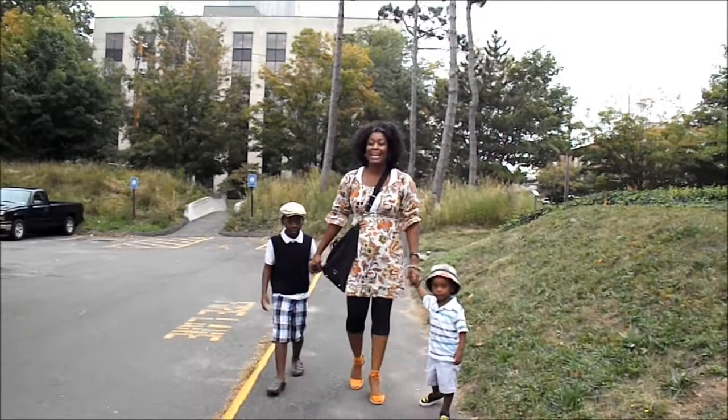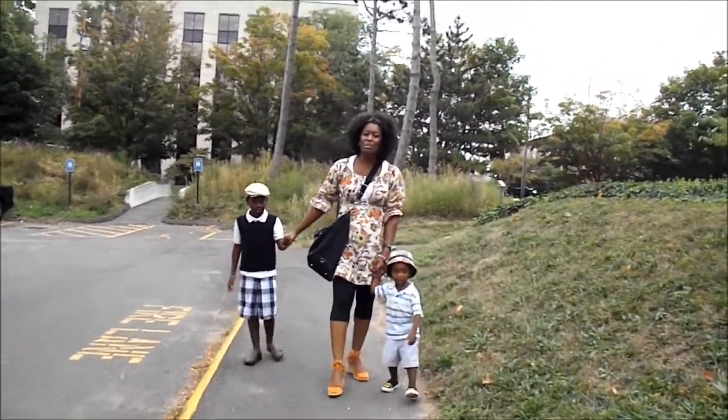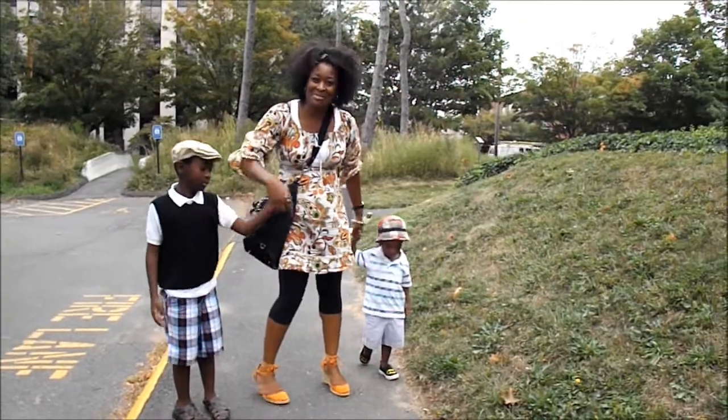Today we are going to the Peabody Museum and we're really excited. We're going to learn all kinds of wonderful things. We brought our little notebooks to take notes, and we're ready to go. So come on with us.